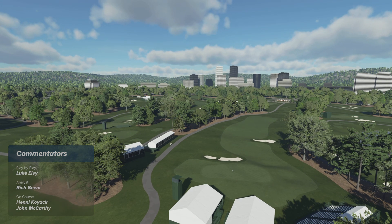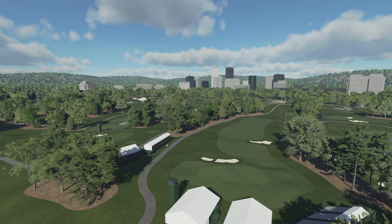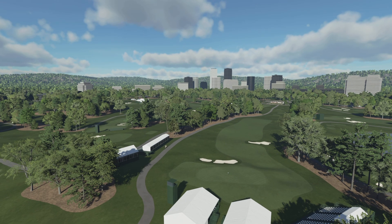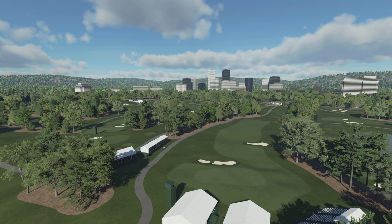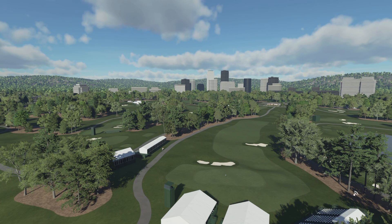Gentle opening hole, just 428 from the back tees. Bunker down the left-hand side — driver really not necessary. Second shot, you've got to make sure you carry that bunker fronting the green, but in all reality, Luke, players should be looking to start off this golf course with a birdie. It's all set up to be a beauty. Let's see how it unfolds.